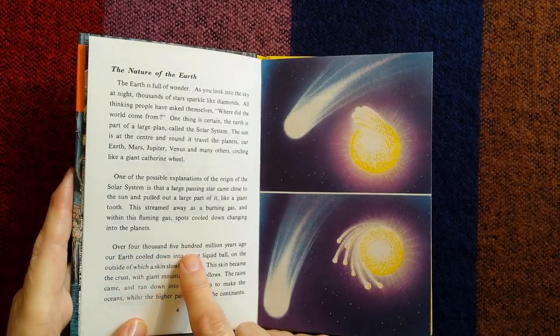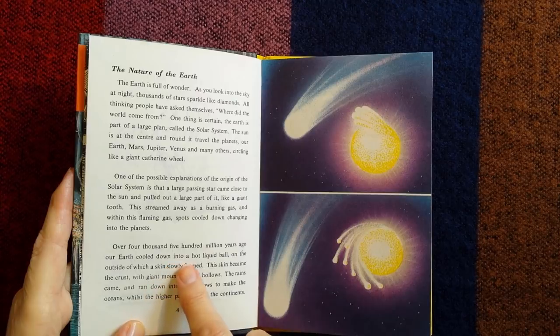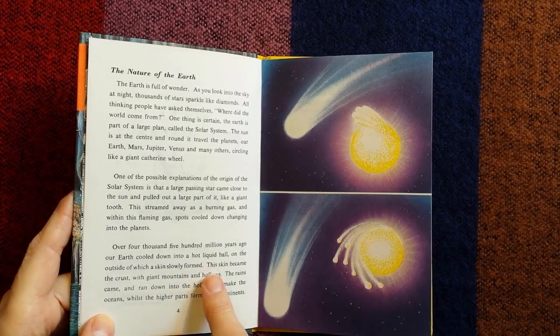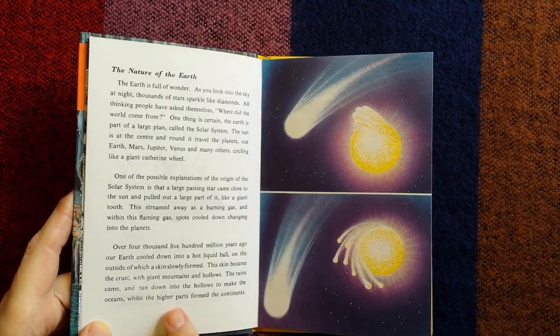Over 4,500 million years ago, our Earth cooled down into a hot liquid ball, on the outside of which a skin slowly formed. This skin became the crust, with giant mountains and hollows. The rains came and ran down into the hollows to make the oceans, whilst the higher parts formed the continents.